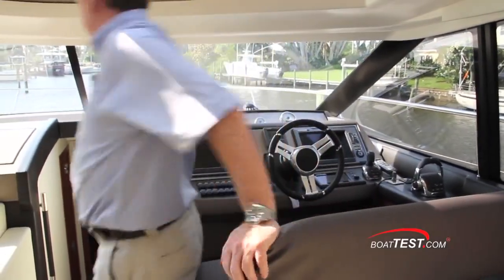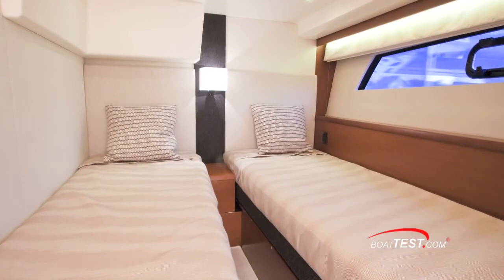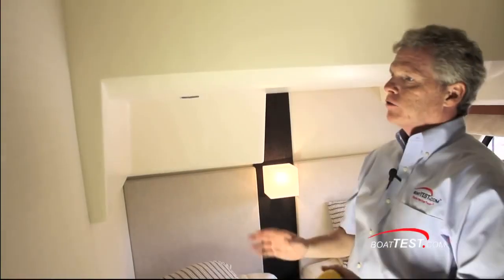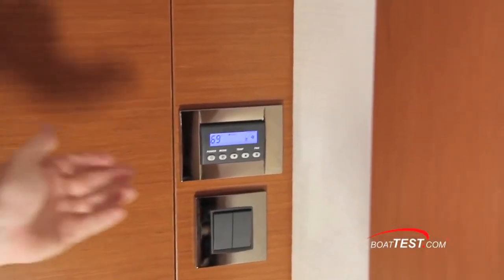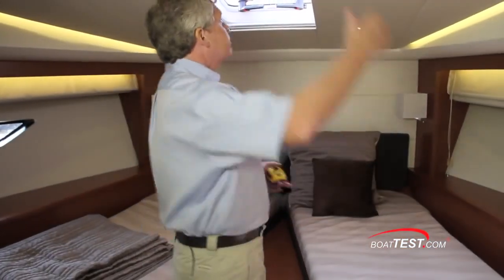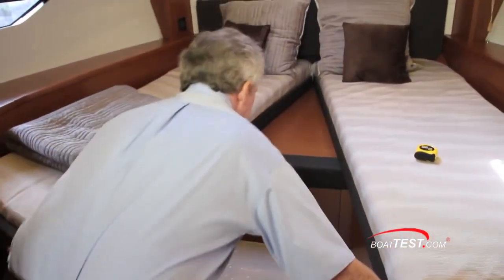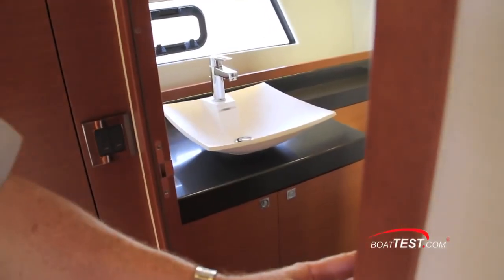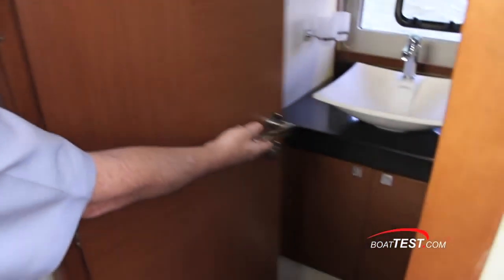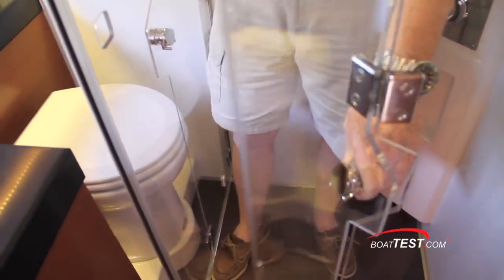Now let's take a look at the forward accommodations. To port is a guest stateroom with twin berths—six feet six inches of headroom dropping down to five feet three inches. A nice trade-off between luxury and affordability is going from upholstery to fiberglass. The guest accommodations also have a separate climate control. The forward VIP features five feet nine inches of headroom and twin berths, but this just won't do when you have a married couple on board—easily accommodated. There's individual climate control for this stateroom and a separate entrance to the day head, which is also accessible from the companionway. The head features overhead cabinets with mirrored doors, a countertop basin sink, and a closeable shower stall.